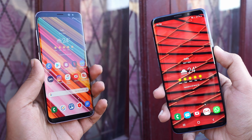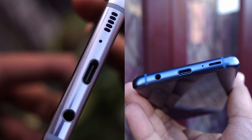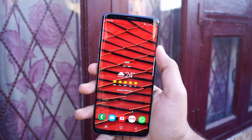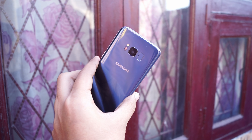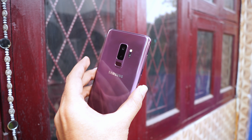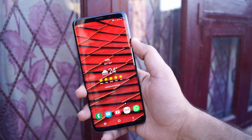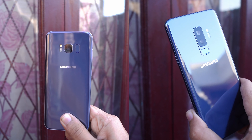In terms of design, both devices come with a gorgeous Infinity Display, so you would not have a problem there. Both come with USB Type-C, a headphone jack, and a single speaker grill at the bottom. One has a little rounded frame with a stainless steel finish, while the other has a glossy matte finish with a slightly squared-off design — so it comes down to your preference.